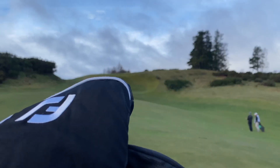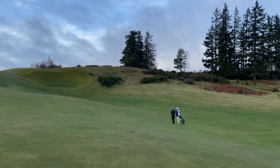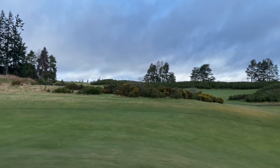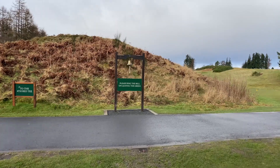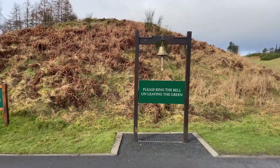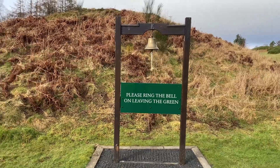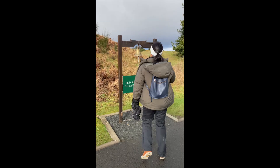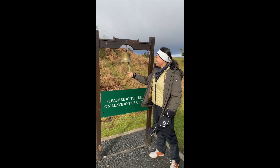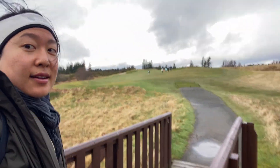There's a hole behind that hill. Is that the bell? Oh, this is cool — it's like after you finish the hole, you ring the bell so the people behind you know that you've finished, since it's a blind shot. And that's me ringing the bell. Decided not to play the full round — at least the first nine. We'll see what I do on the back. It's nice out, I just prefer walking right now. The rain is coming, it's windy.